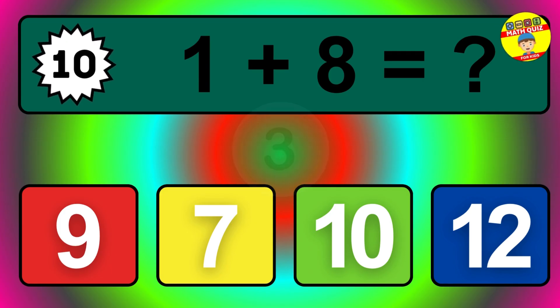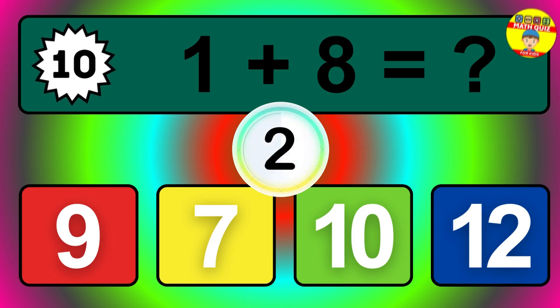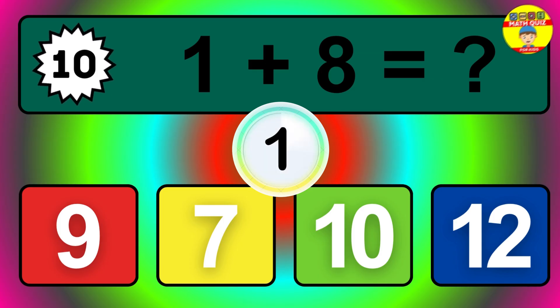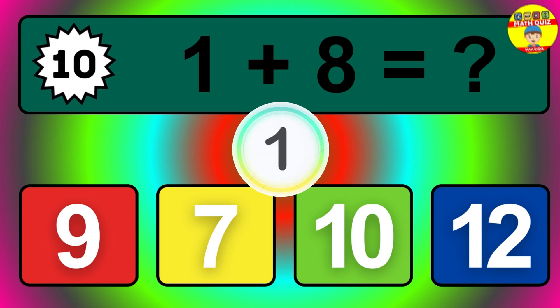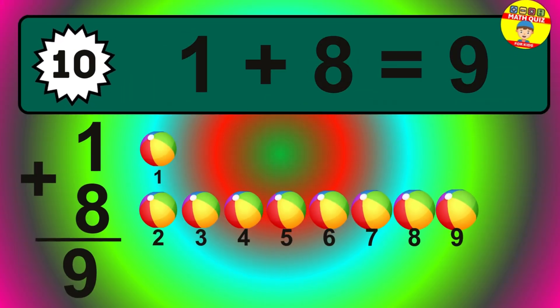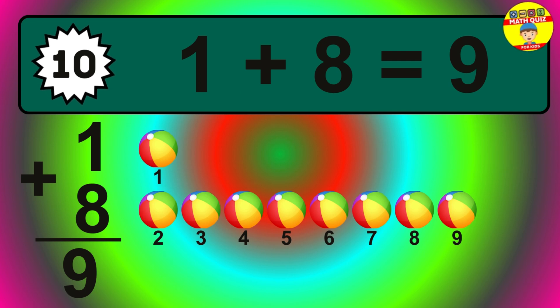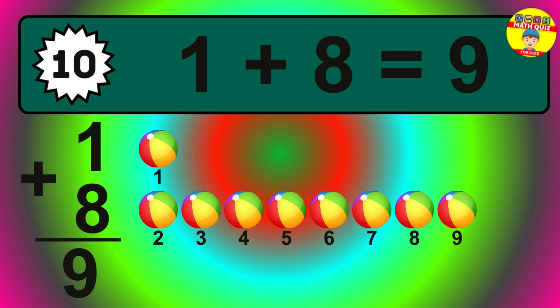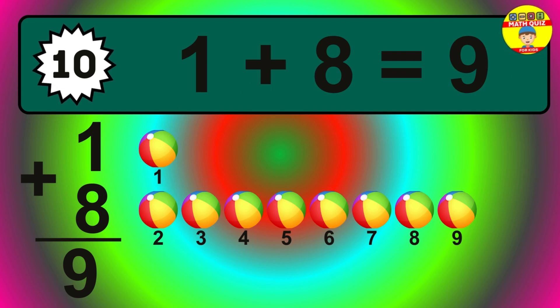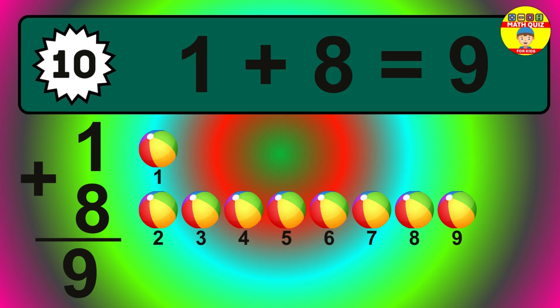Question ten. One plus eight equals what? Let's count it: one, two, three, four, five, six, seven, eight, nine.